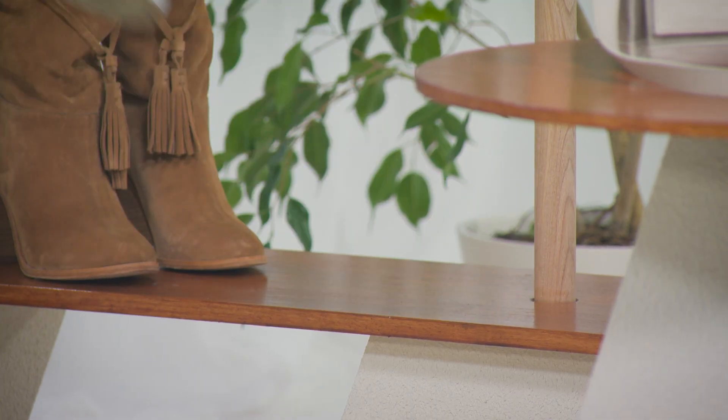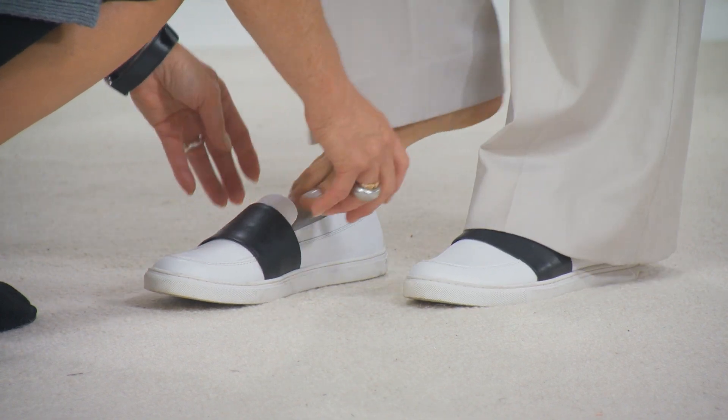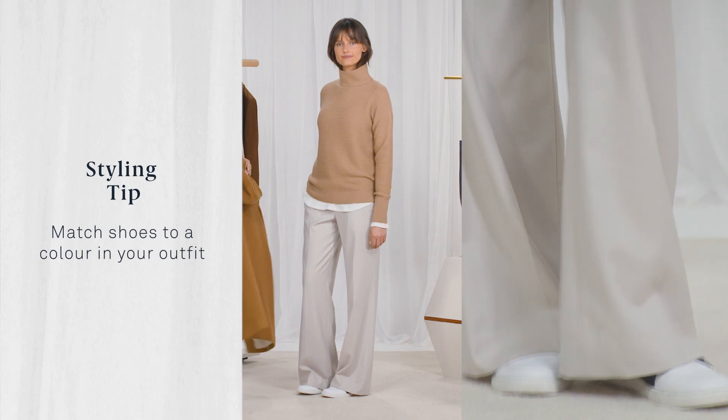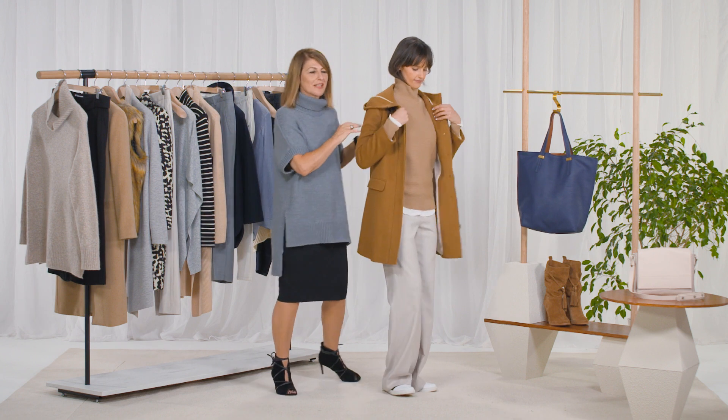Fashion is having a love affair with sneakers and I love these in white — perfect no fuss shoes. My tip here: pick up a colour in your outfit and match it to your shoes. Pull on a duffel coat and you're ready for winter.